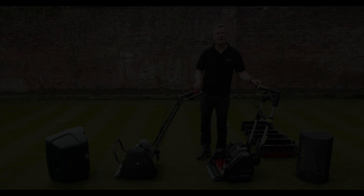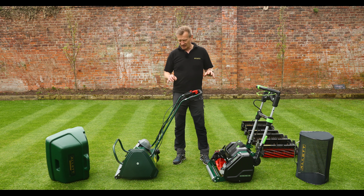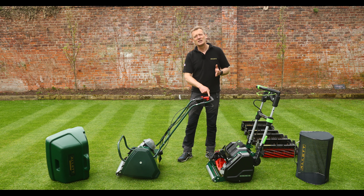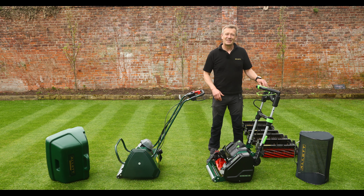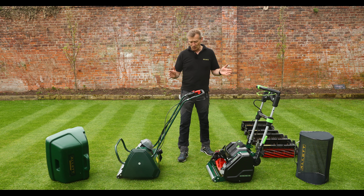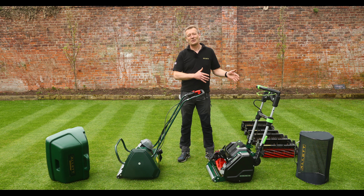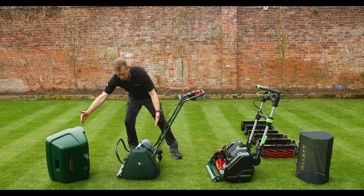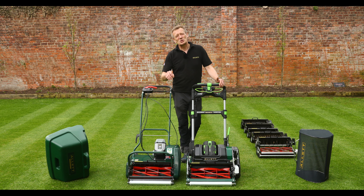We've already noted the weight difference: 40 kilograms for the Liberty and 53 kilograms for the Stirling. But for maneuvering around the lawn, what matters most is the downward force needed on the handlebars to tip the mower onto its rear roller for turning. The Liberty at 40kg requires about 5.8 kilograms of downward force, while the Stirling at 53kg only requires 4.4 kilograms — so the heavier machine is actually easier to maneuver. Both compare very favourably to rotary mowers, which typically require much more force due to the weight being further forward.